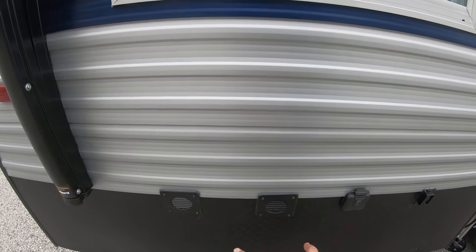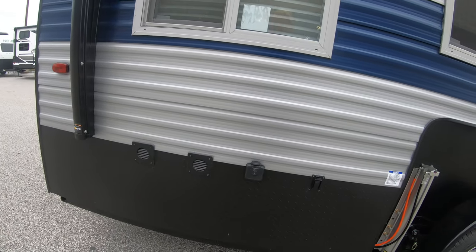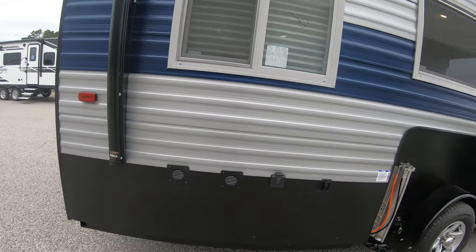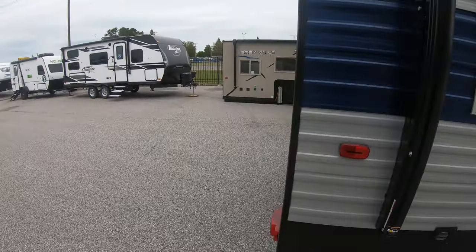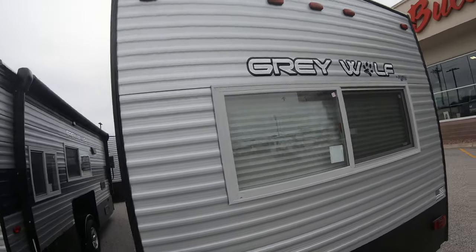There are two battery vents here. This comes with a 127-series battery that we provide for you, but we also have an option at additional cost where you can upgrade to two batteries — we provide the second battery and all the wiring. It kind of doubles your power output, which is a little bit nicer.